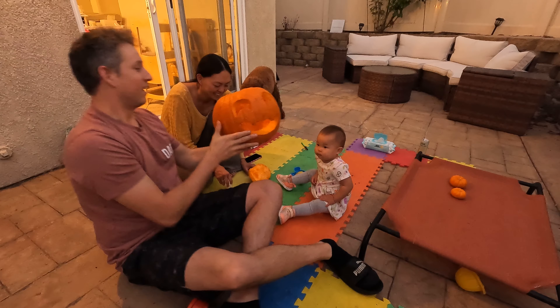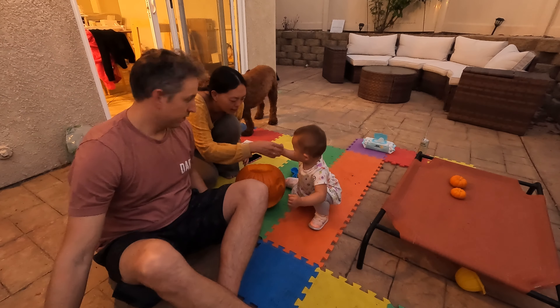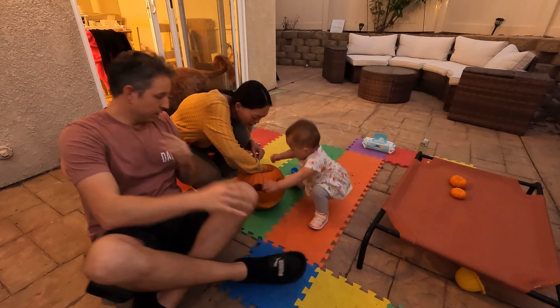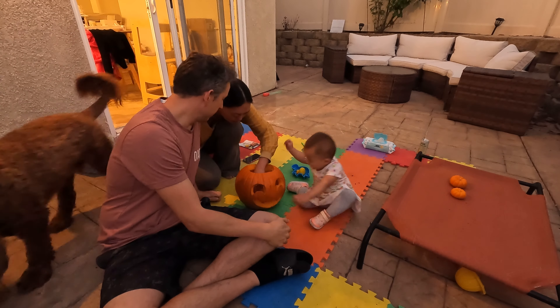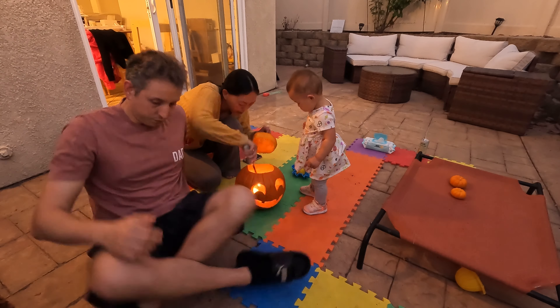All right, should we just go right into it? Put a candle in that bad boy? Here we go. Put it in, put it inside. Good job. We've got to light it up and then we put the lid on top.